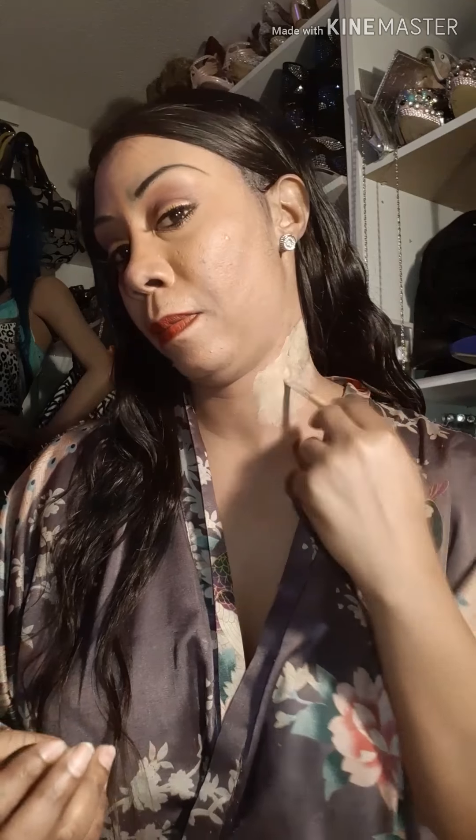Now that I have the concealer all over my neck, I'm going to take the beauty blender and pat that in with the beauty blender. Now what I'm going to do to stop the makeup from coming off — after I put the concealer on, I'm taking some primer and I'm going to put some primer on there because that's going to keep the product in place.